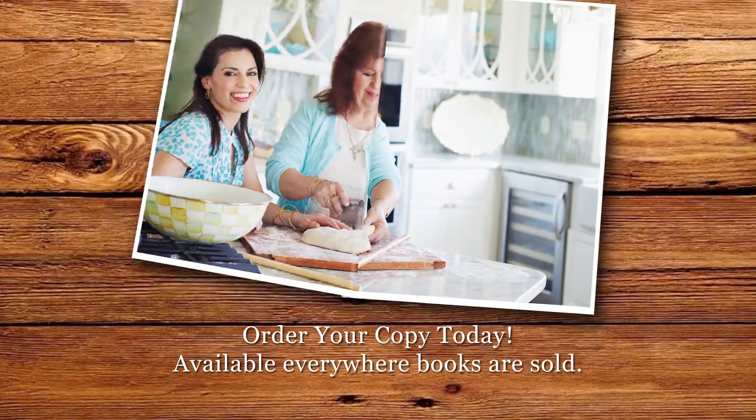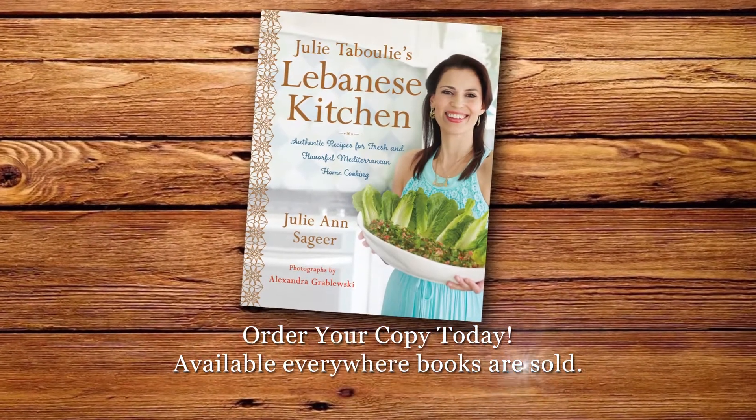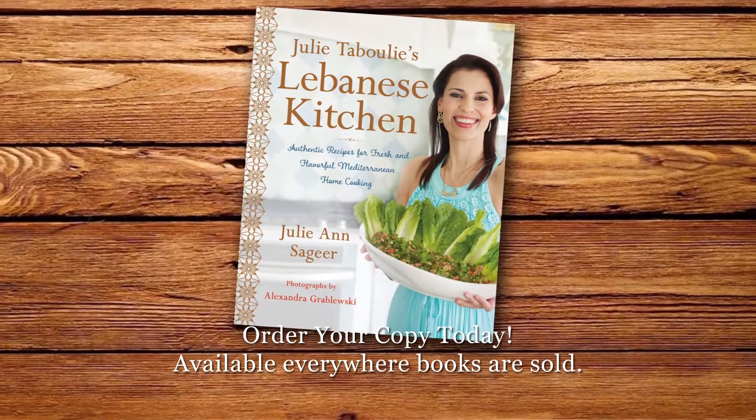Cook, create, and celebrate Julie's authentic recipes right at home. Order your copy today. Available everywhere books are sold.